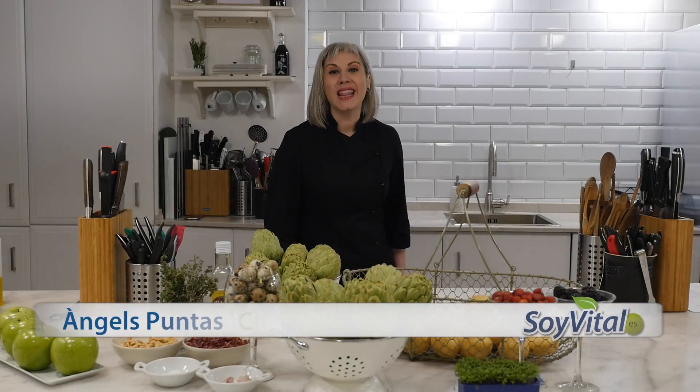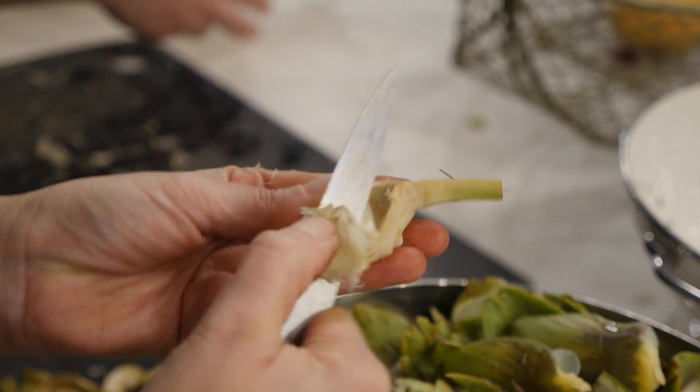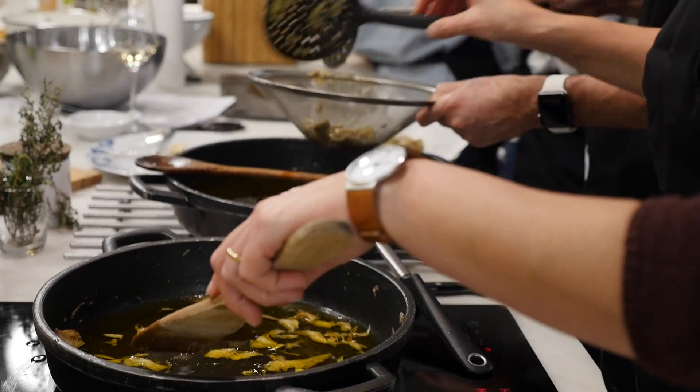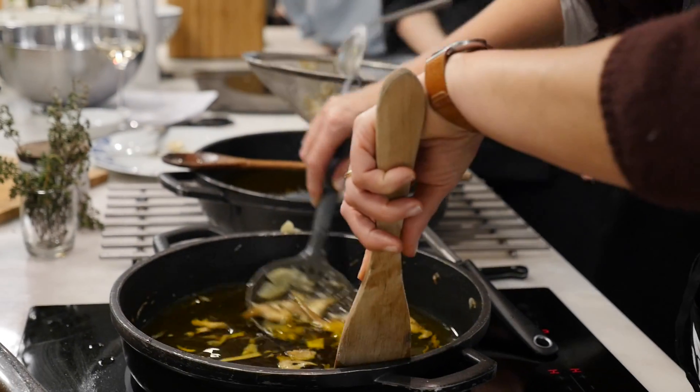El plato principal de la jornada van a ser unas alcachofas confitadas, mirad que maravilla, con unas patatas. Para confitarlas las vamos a limpiar, cortar finamente y las vamos a sumergir en aceite de oliva virgen extra. A fuego lentito las vamos a ir confitando hasta que estén bien tiernecitas.